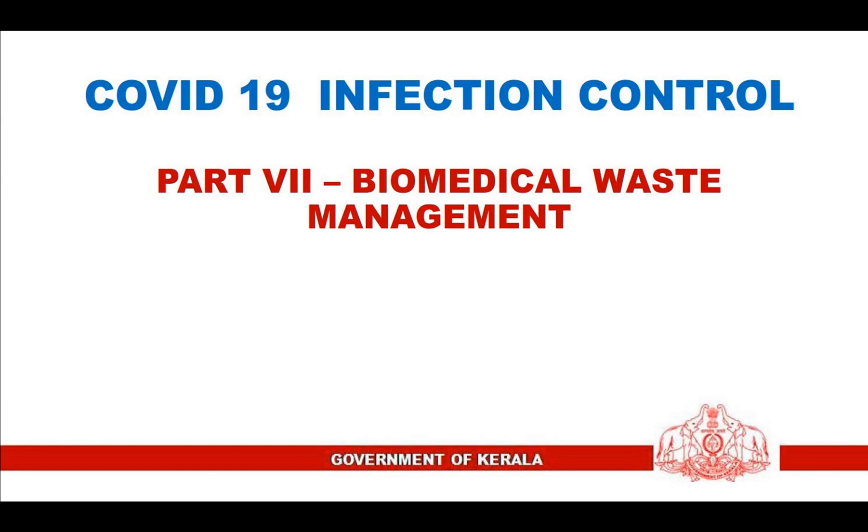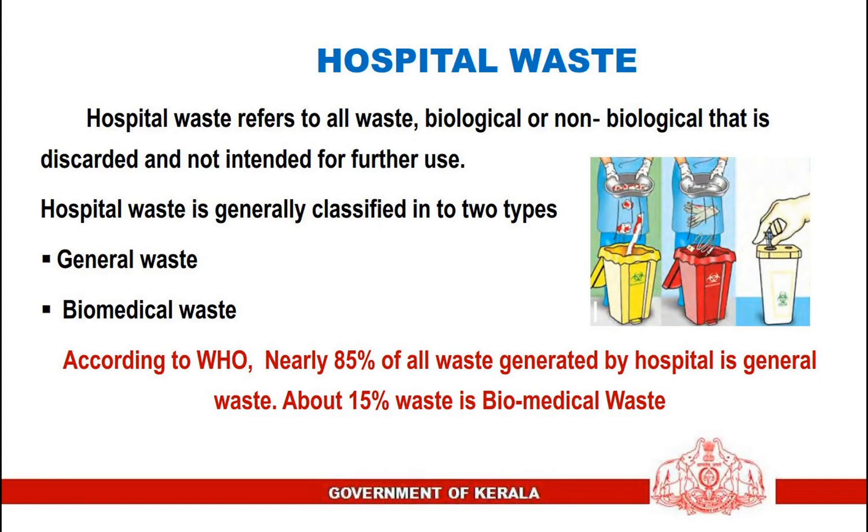Welcome to the presentation: COVID-19 Infection Control Part 7 — Biomedical Waste Management. Hospital waste refers to all waste, biological or non-biological, that is discarded and not intended for further use. Hospital waste is generally classified into two types: general waste and biomedical waste. According to WHO, nearly 85% of all waste generated by hospitals is general waste, while about 15% is biomedical waste.